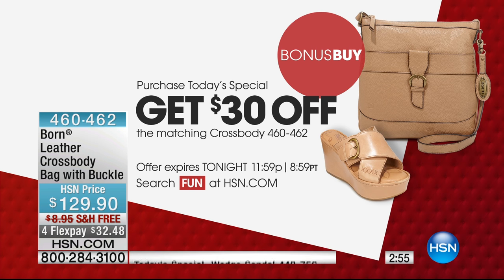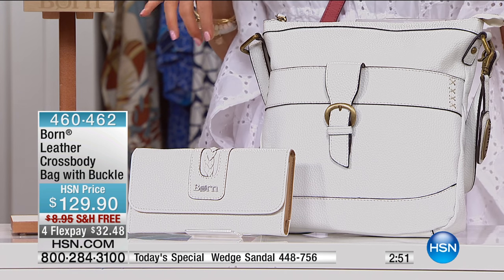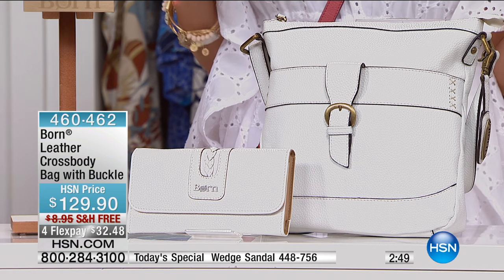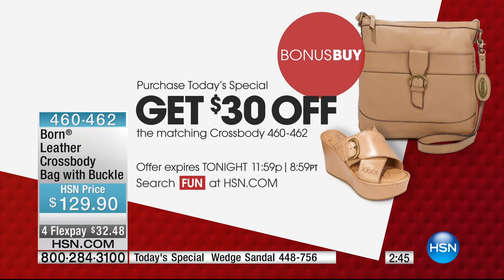Let me tell everybody about our bonus buy. Because if you're picking up the today's special, you get to take $30 off of the most absolutely adorable, incredibly functional, easy-to-wear crossbody bag.